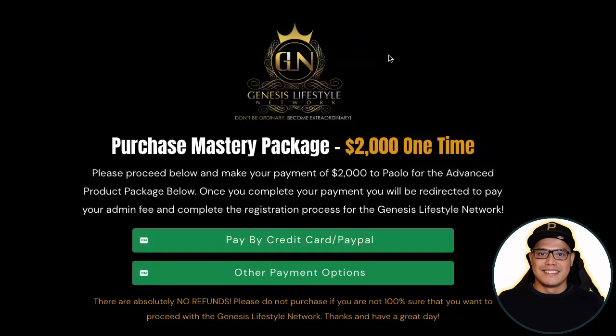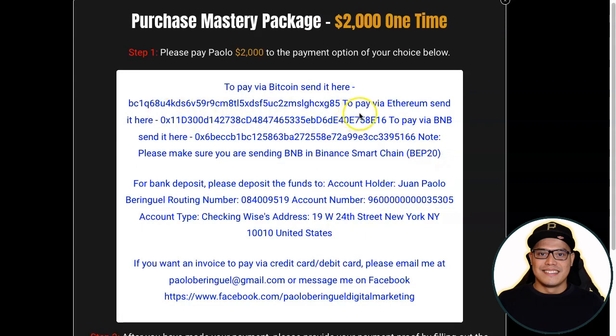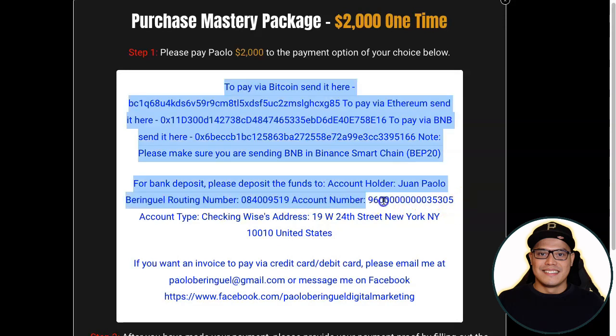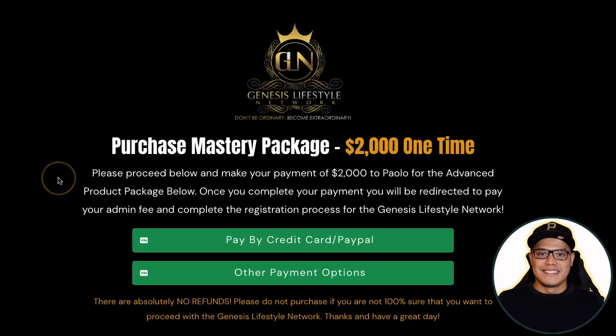If you don't have access to credit card or PayPal, there are other payment methods. You can pay via Bitcoin by sending to the provided wallet address, via Ethereum to its wallet address, or via BNB using the Binance Smart Chain BEP-20 network. For bank deposit, you can deposit directly to the account holder's bank using the provided routing number and account number.